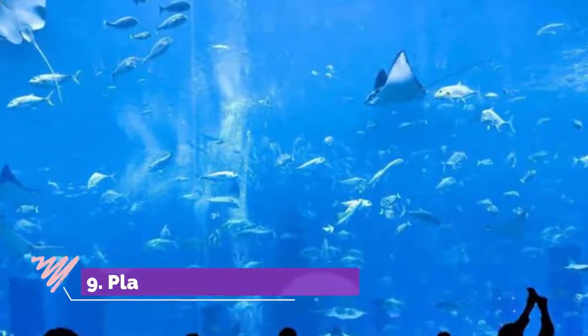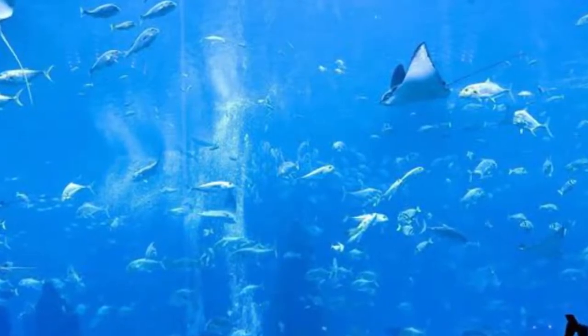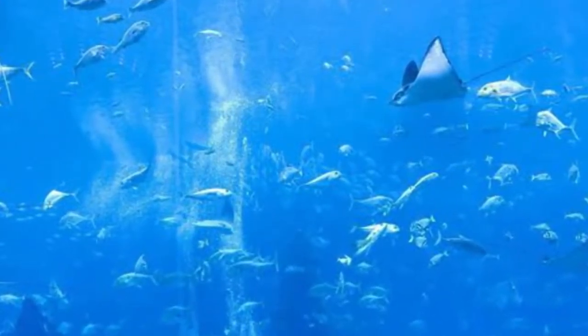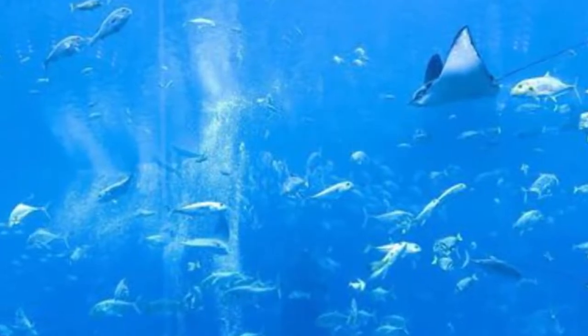Number 9: Planet Ocean. Fittingly located at Montpellier's port area, Planet Ocean plunges visitors into an exciting world of ocean-themed adventures. Visitors can discover more than 400 diverse species, including coral reefs, penguins, sharks, stingrays, clownfish, frogs, geckos, and iguanas.